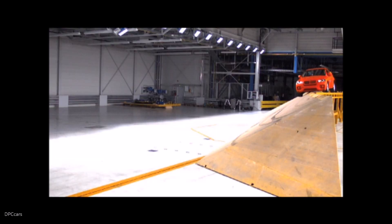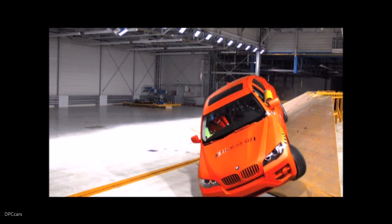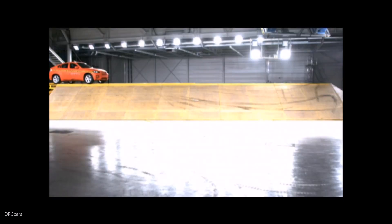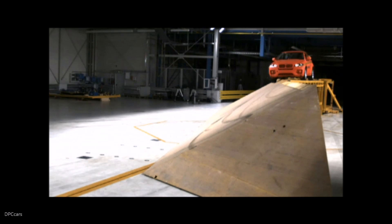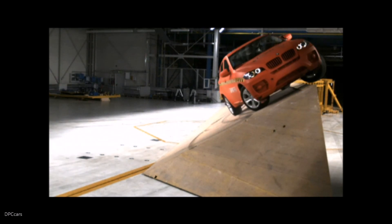In the embankment test, the X6 proved to be one of the more challenging vehicles to test. The purpose at this facility is the rollover — we want to make the vehicles roll. But this is not always easy. With the X6, for example, it's very difficult. It has a wide track and is quite high, but the center of gravity is very, very low. So it's a challenge to make the vehicle roll.